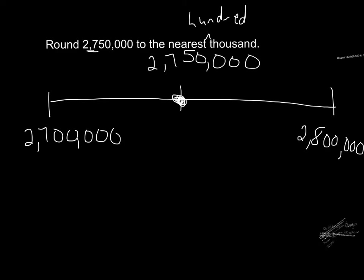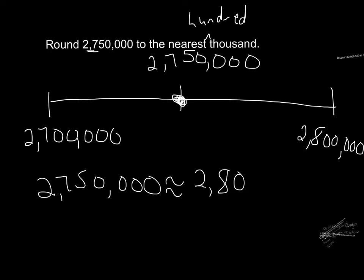Below our number is two million seven hundred thousand and above it is two million eight hundred thousand. The halfway point is two million seven hundred fifty thousand, since half of one hundred thousand is fifty thousand. When we plot our point, two million seven hundred fifty thousand is exactly halfway between. Mathematicians decided that when a number is exactly halfway — when there's a five in the next place — we round up. So two million seven hundred fifty thousand rounded to the nearest hundred thousand is about two million eight hundred thousand.